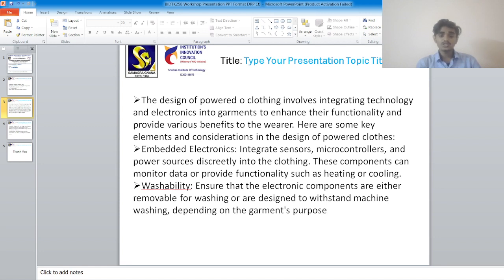Washability: ensure that the electronic components are either removable for washing or are designed to withstand machine washing, depending on the garment's purpose.